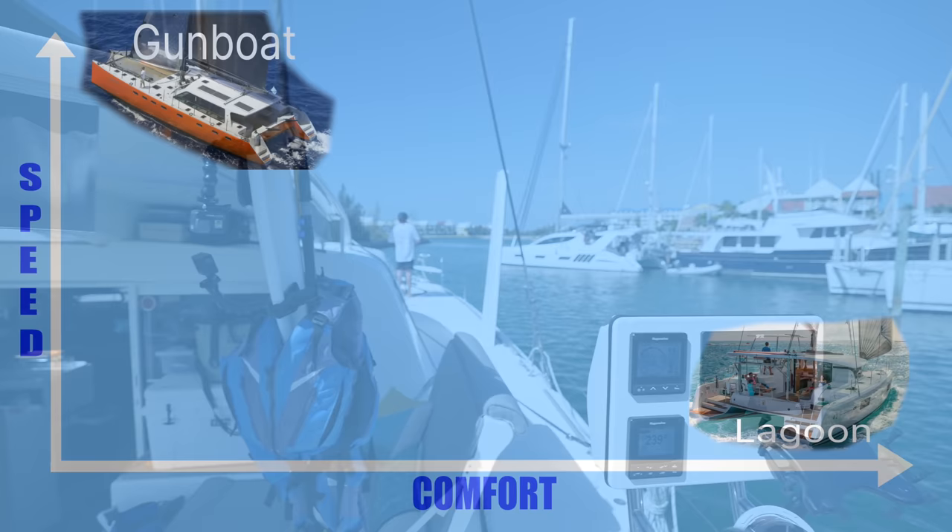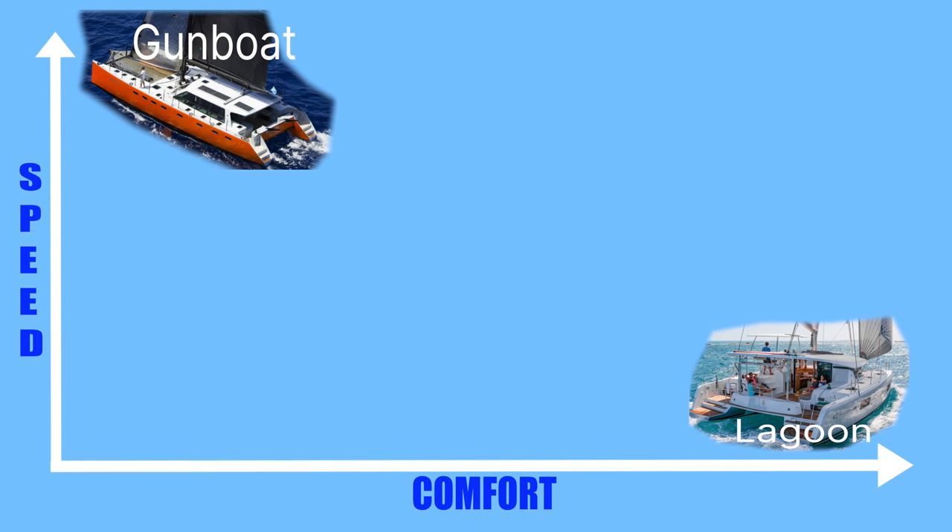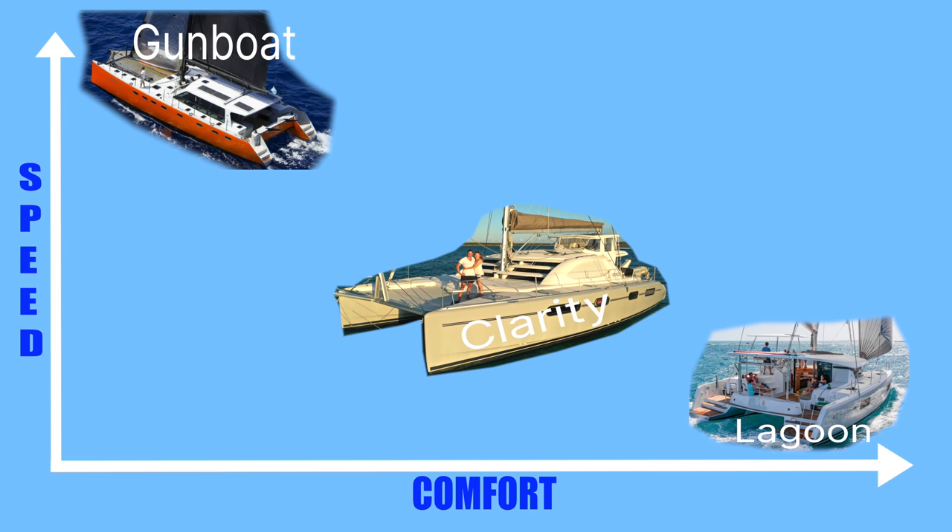I'm not saying that any one of these boats is better than another, but they're definitely designed with different purposes. On one hand you've got a Lagoon 42 — not a speedy boat as even most owners will recognize, but very comfortable and really just a lot of boat for the money. On the other hand we've got a Gunboat 66 — it's a race boat, super fast but not particularly designed for comfort.